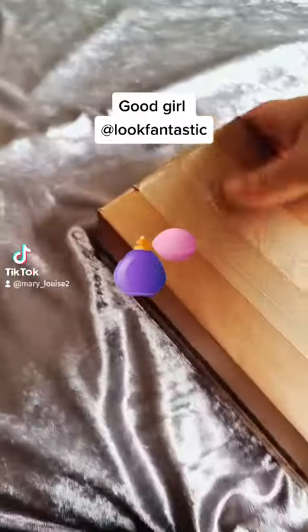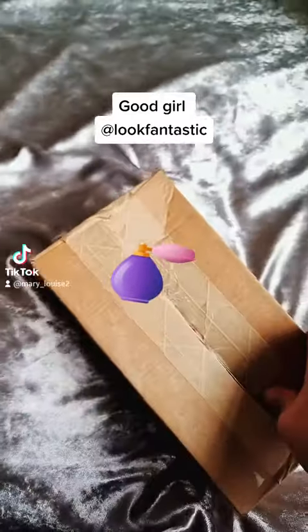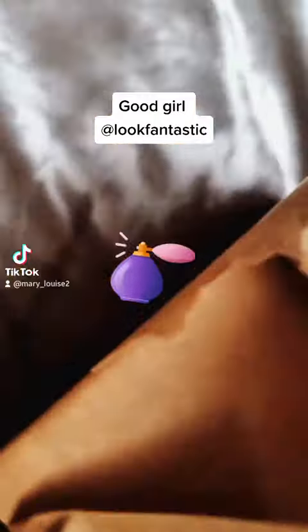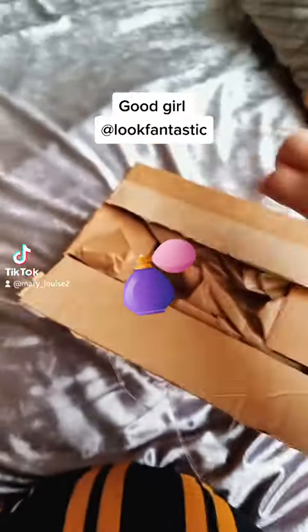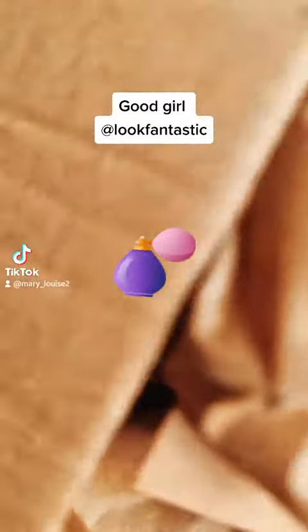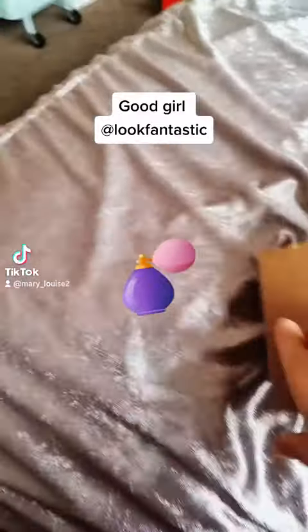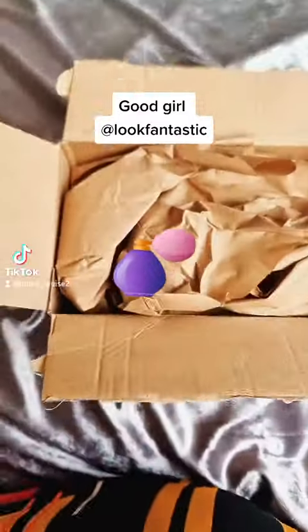Hey everyone, I have got a Look Fantastic package today, which obviously is just a small one. I use Look Fantastic a lot, and I also get the Look Fantastic beauty boxes as well.